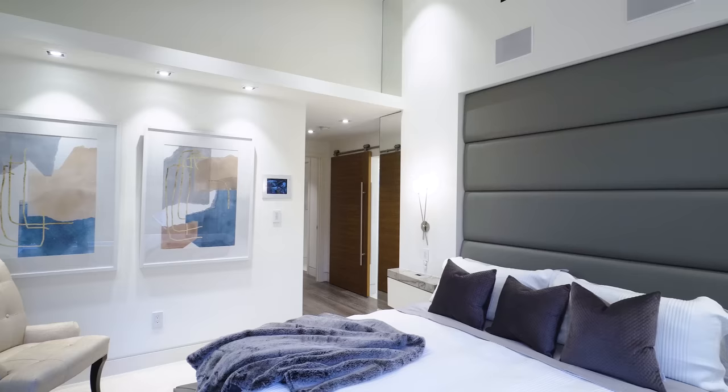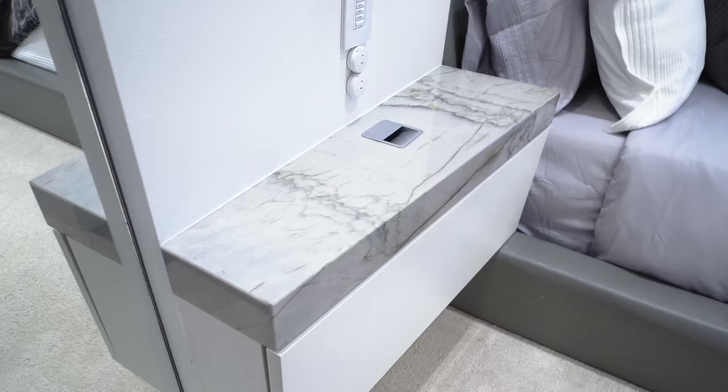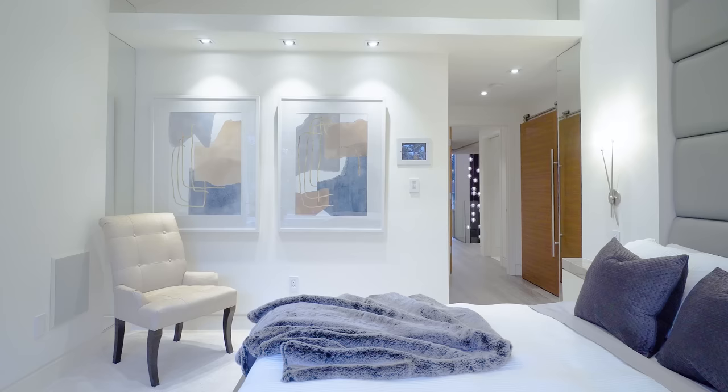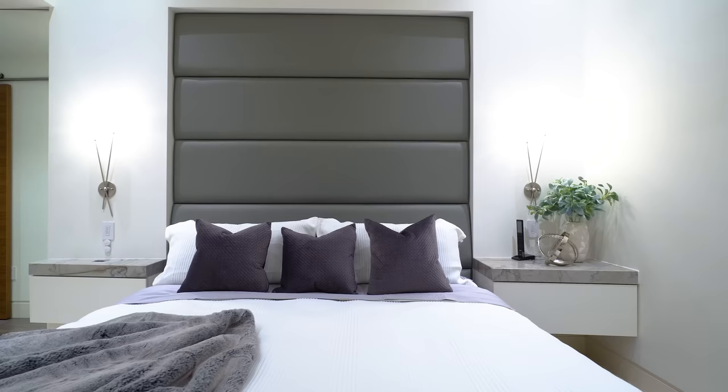The master bedroom itself — everything is custom designed, from the headboard, even the side night tables with the stone countertop. We designed it that way because we knew there wasn't a large floor space to work with. So if everything is custom designed in its place, you actually get a lot of that functionality in a small space.